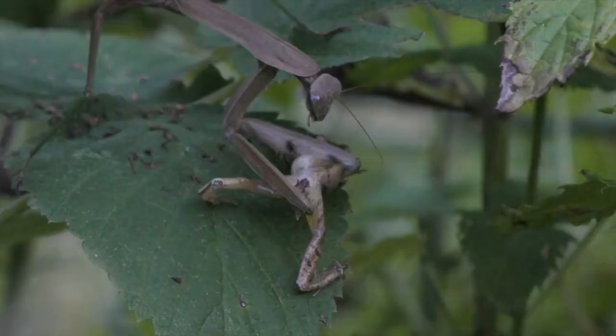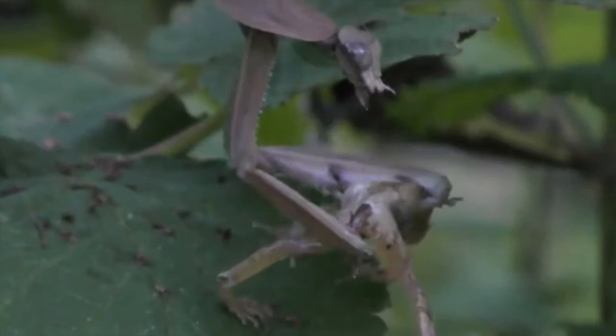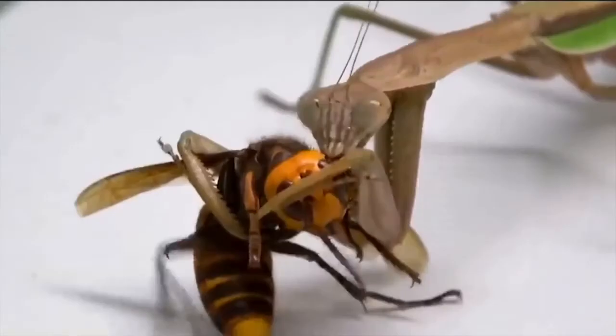Please go eat somebody else. Nope, he's hungry. You know, these mantis remind me of honey badgers, but insects. Hornets for lunch? Sure. Yummy.